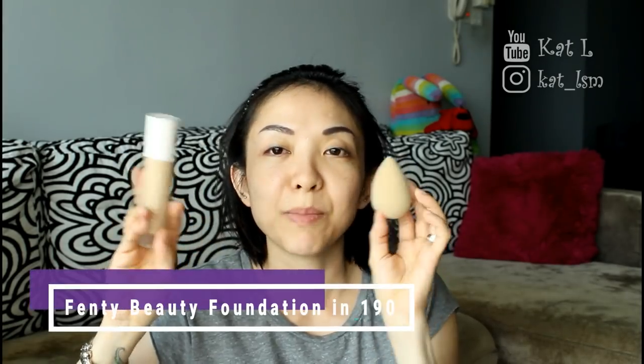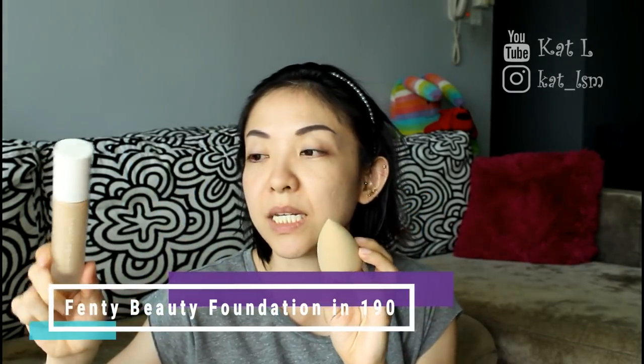Now I'm going to start with the foundation. I'm using Fenty Beauty foundation with this new beauty blender I got in the nude colour, which looks like foundation — great. The colour is 190. The bubblegum pink one I had before felt a little more fragile and started to break apart after a few uses, so I bought a new one. Two pumps — shake well first.